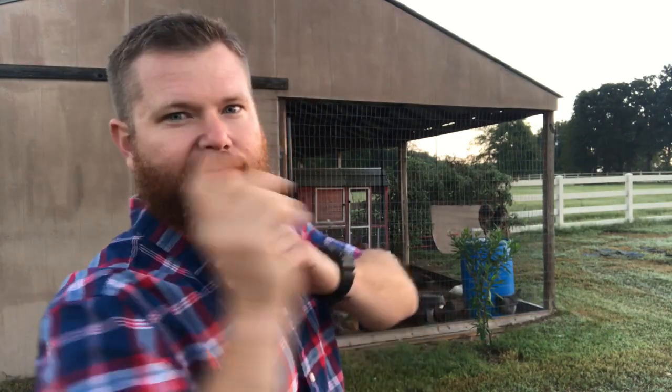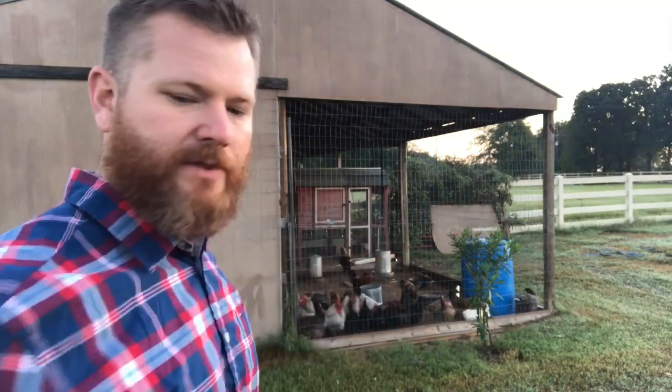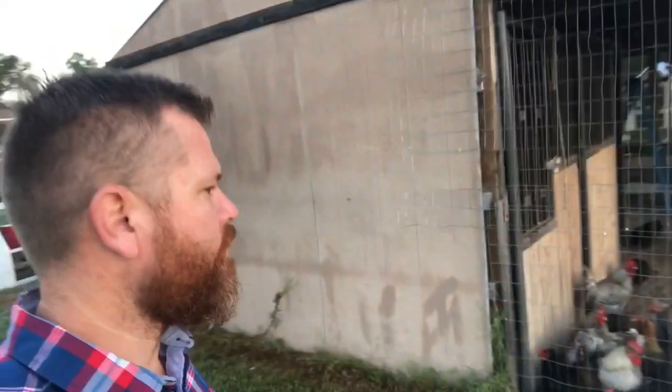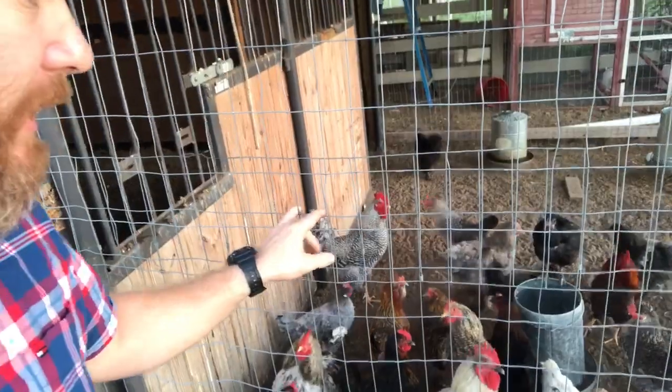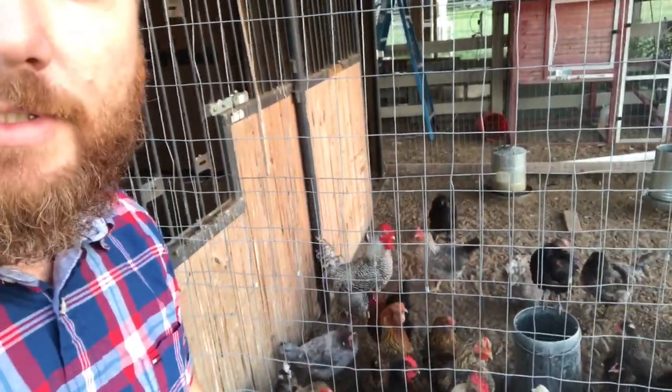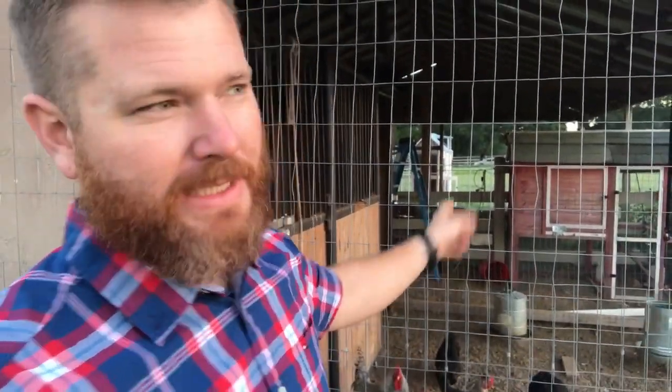I want to do a video on our morning chores for feeding chickens. I'm right outside our chicken coop. Usually I like to come out here first thing in the morning — right now it's 7:20 and the sun's just coming up. These guys are hungry; they've been in their coops all night. In this chicken coop we have about 25 birds, a mixture of roosters and hens. I'm going to let them out so they can free-range.